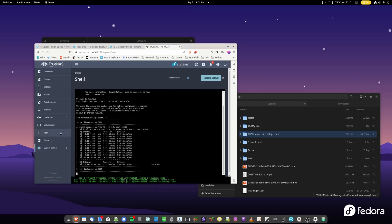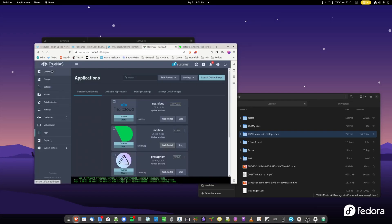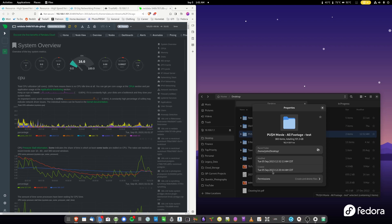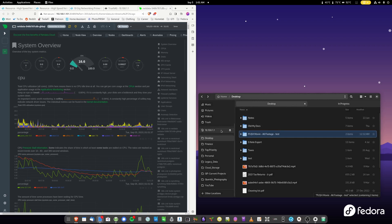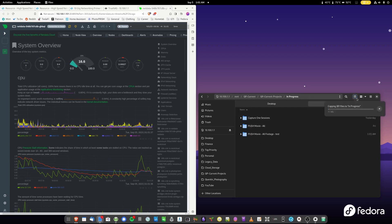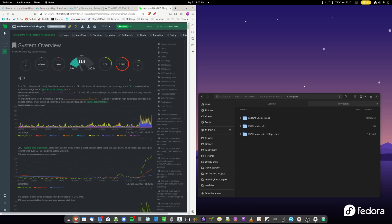Let's open up Netdata — I know TrueNAS has its own graphs, but I like watching these more. So we have a 100-gig folder with video files from a movie project I'm working on, and we are going to move that over to the NAS at 10.100.101. We're watching the download speed — we're getting about 300 megabytes per second. 10 gig is supposed to be around 1,200. Now we're getting 2 gigs in. We've got one CPU core hitting 80%... 94%. I'm going to assume the CPU is the bottleneck here.